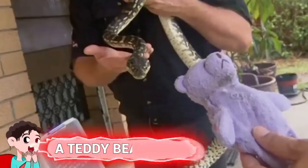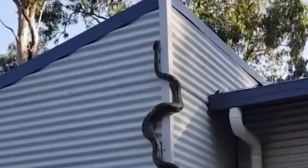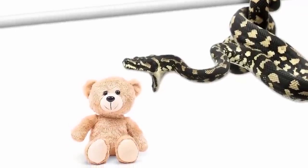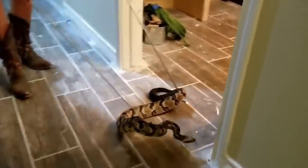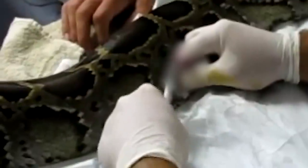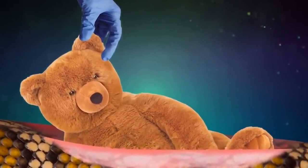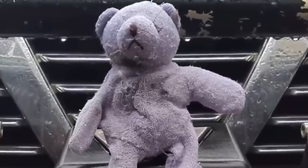Number 18: A Teddy Bear. A python that entered a family's home on the Gold Coast of Australia in 2016 thought it struck lucky when it saw what it thought was a big rat — but that was actually the family dog's teddy bear toy. The family saw it happen and called snake catcher Tony Harrison, who took the snake to a vet. X-rays confirmed a whole teddy bear inside. After a 15-stitch surgery, the snake recovered on antibiotics and was released. The bear was washed and returned to the dog.